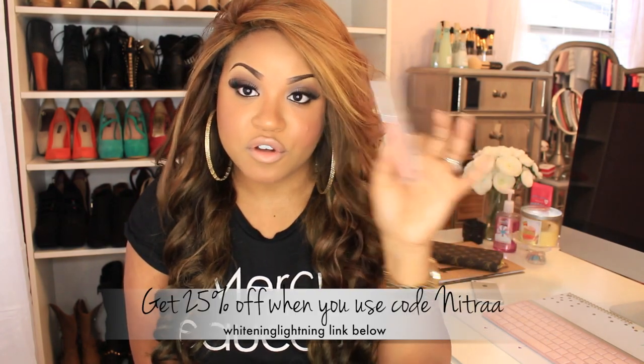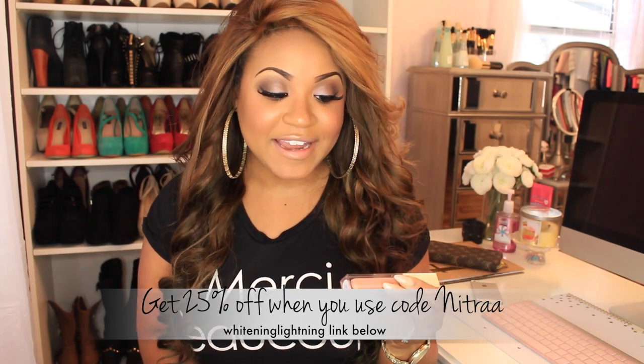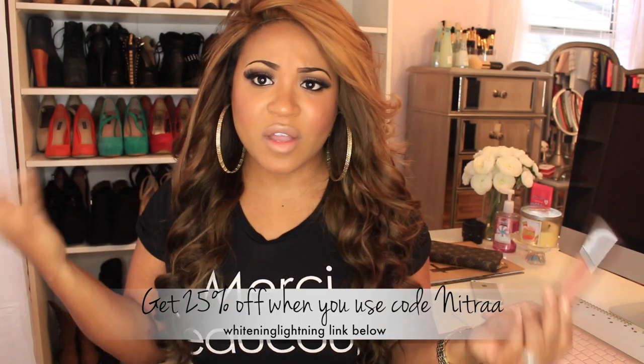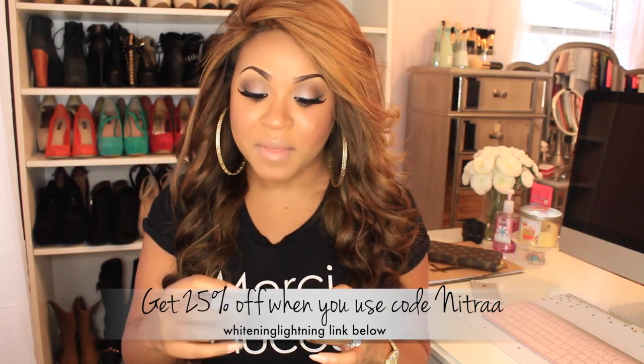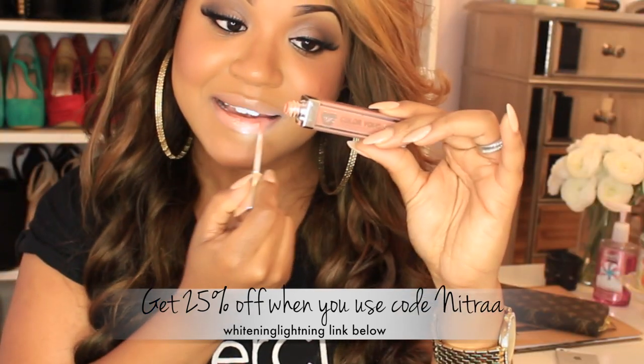I also want to talk about some things from Whitening Lightning. I've never really been into lip glosses but I have been obsessing over these. I got three new ones. The first is a nude color simply called 'Nude' — I'm actually wearing it right now and it is the most beautiful lip gloss I've ever worn. It replaced NARS Turkish Delight as my favorite. What I love about these glosses is that they have a little light inside and a mirror on the back, so you can apply in the dark.